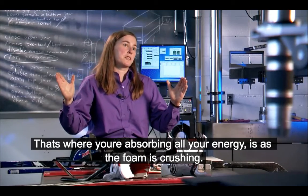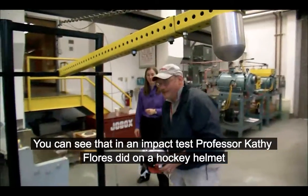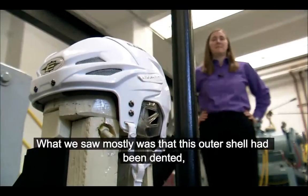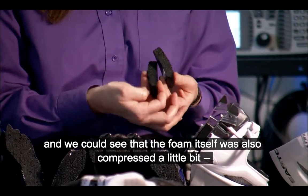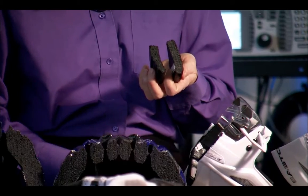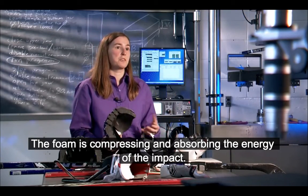That's where you're absorbing all your energy — as the foam is crushing. You can see that in an impact test Professor Kathy Flores did on a hockey helmet in the Materials Science Lab at Ohio State. What we saw mostly was that the outer shell had been dented, and the foam itself was also compressed a little bit — it's a little thinner on the impacted side. The helmet was pretty much doing its job: the foam is compressing and absorbing the energy of the impact.